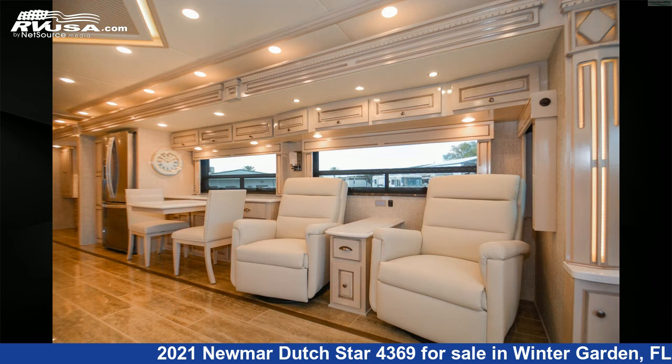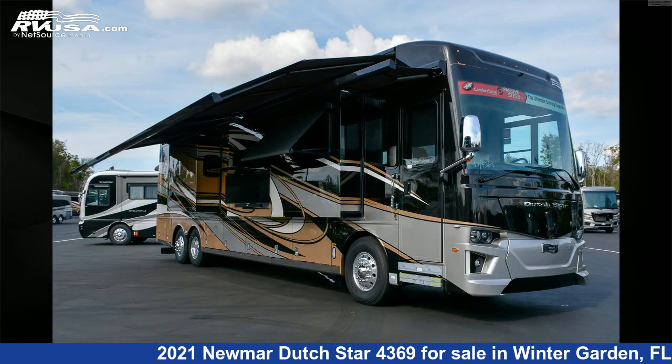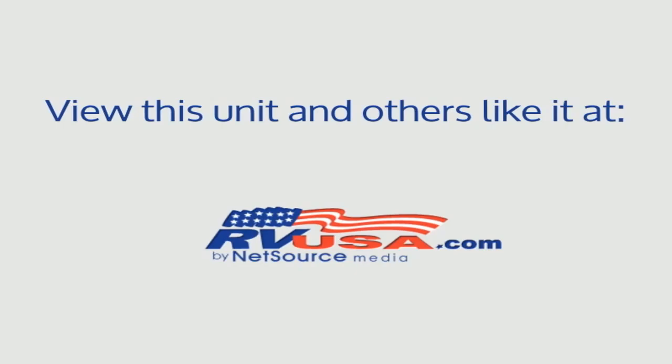The floorplan layout of this Class A features bath and a half, front entertainment, front living area, full wall slide, mid-kitchen, outdoor entertainment, rear bath, and rear entertainment. This 2021 Newmar Dutch Star 4369 is built on a Spartan K2 chassis and is powered by a Cummins L9 450 HP engine.